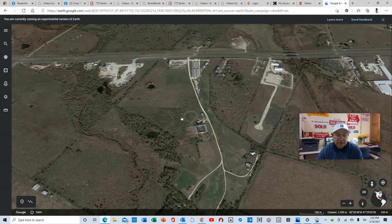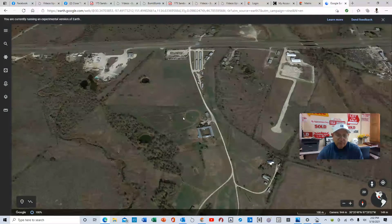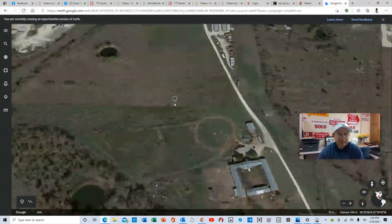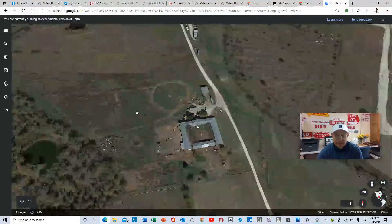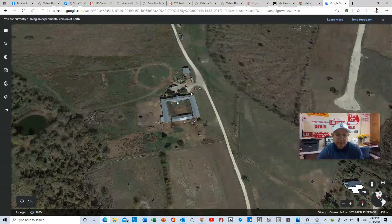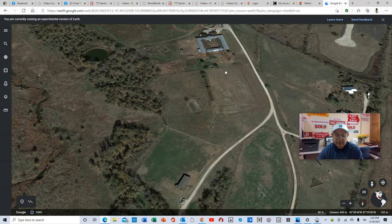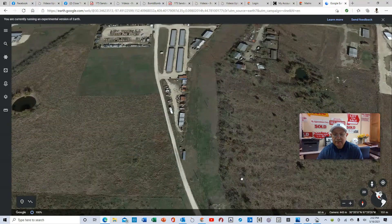Let me give you a quick overview. You can see there's a pond back here, and that pond is included. Right now it's currently used as a farm — you've got quarter horses here, and there's a two-story house. They walk their horses in and out. It's located very, very close off of 290.